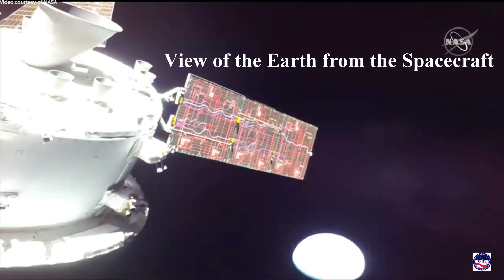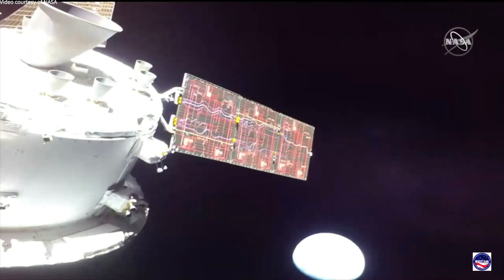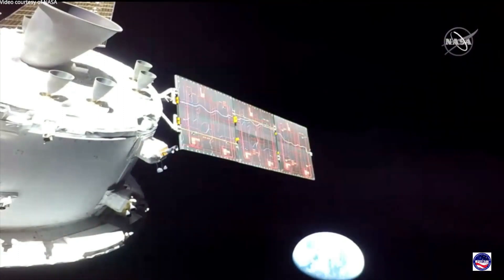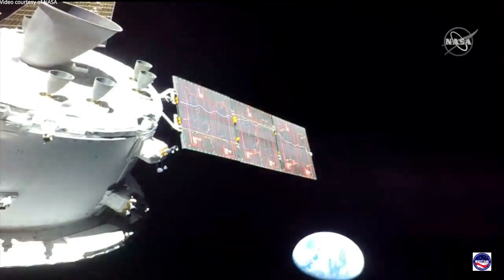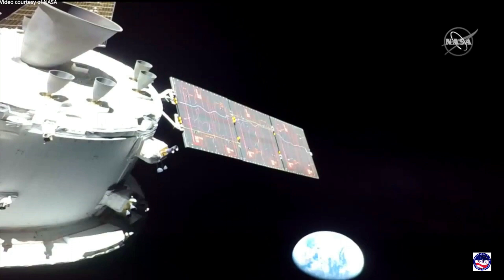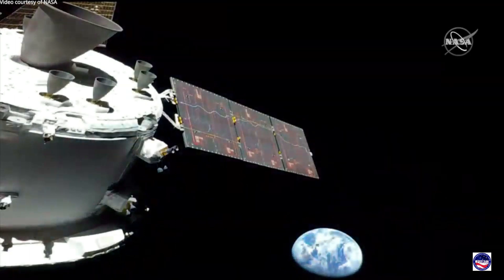And you're seeing there on your screen our first Earth views. This view of Earth captured from a human-rated spacecraft, not seen since 1972 during the final Apollo mission some 50 years ago. The views of our blue marble in the blackness of space now capturing the imagination of a new generation — the Artemis generation. Orion looking back at Earth as it travels toward the moon, 57,000 miles away from the place we call home.